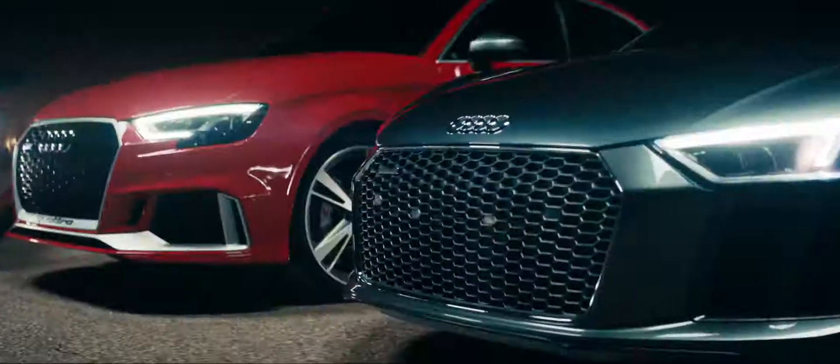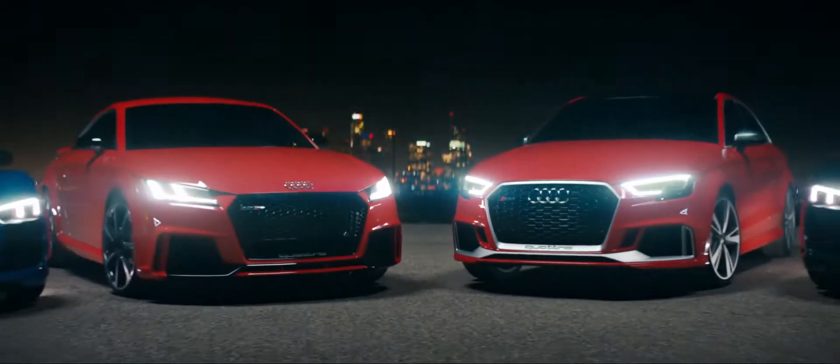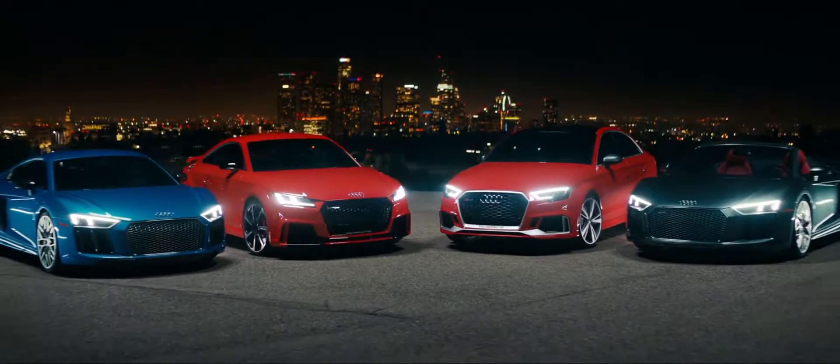Born on the track, built for the road — this is the fearless legacy that continues to define us. This is Audi sport.